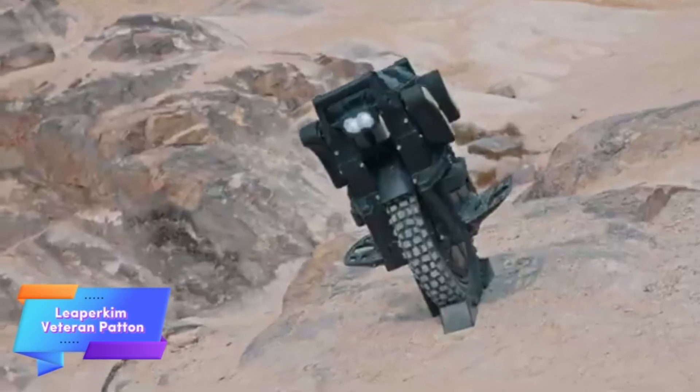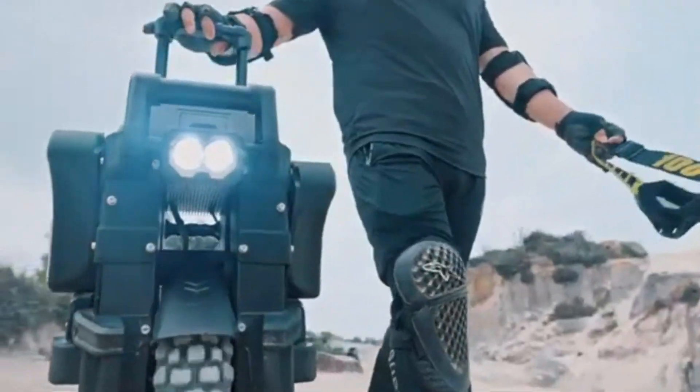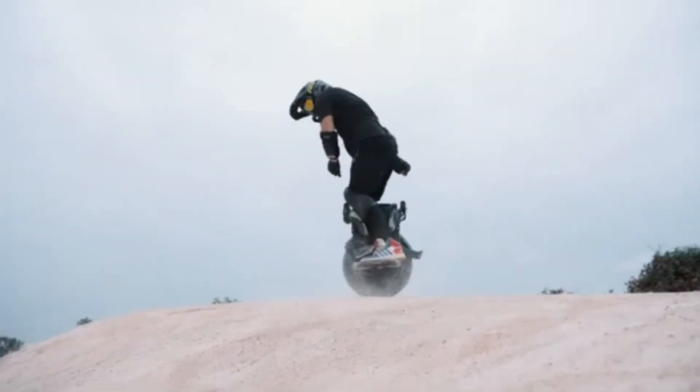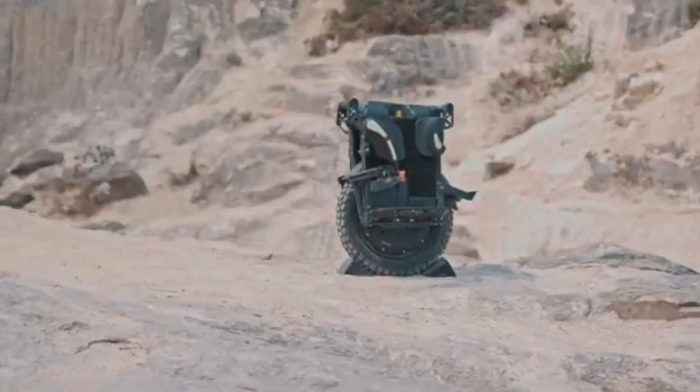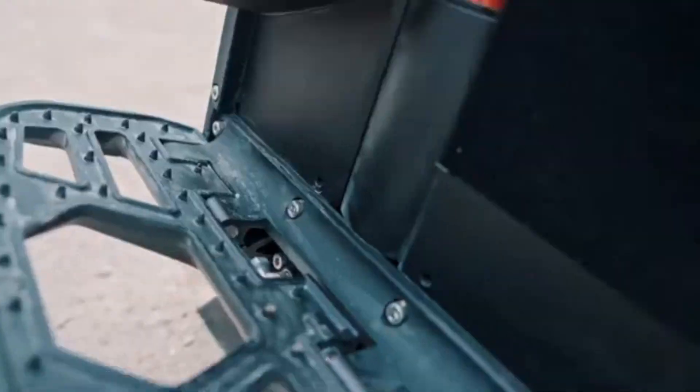The Leaper Veteran Patent is a cutting-edge electric unicycle designed for thrill seekers and adventure enthusiasts. Powered by a robust 3,000-watt motor, this high-speed unicycle offers an exhilarating ride, combining power, agility, and speed for an unmatched personal transportation experience.